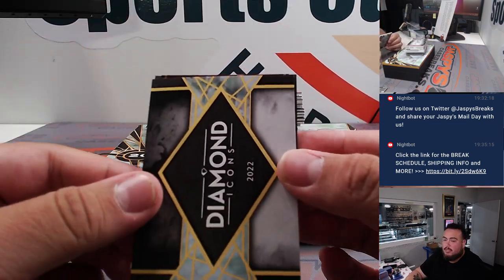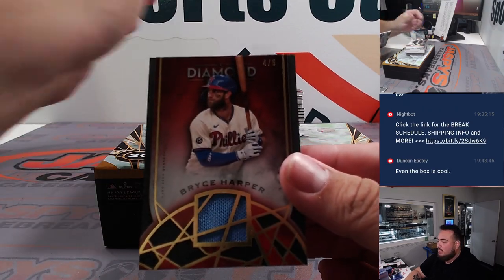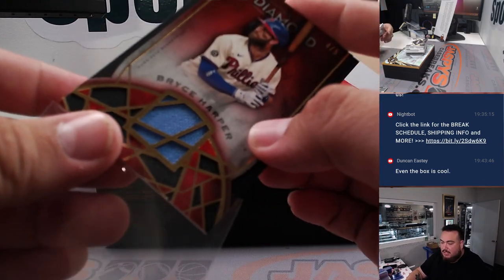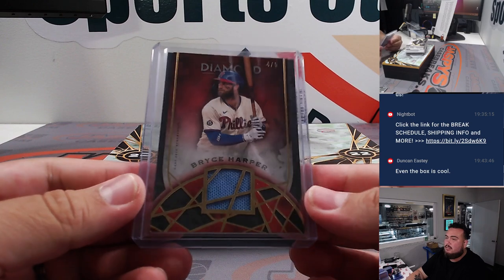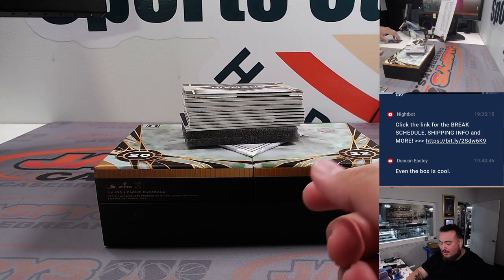First one — it's a Bryce Harper, numbered to five, four out of five, for the Philadelphia Phillies. That's Rob straight up. Very nice. A few more stick sleeves — that's a really, really high-end product, Duncan. That's why it's a little expensive.